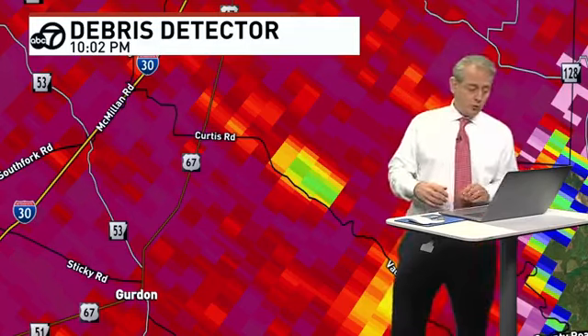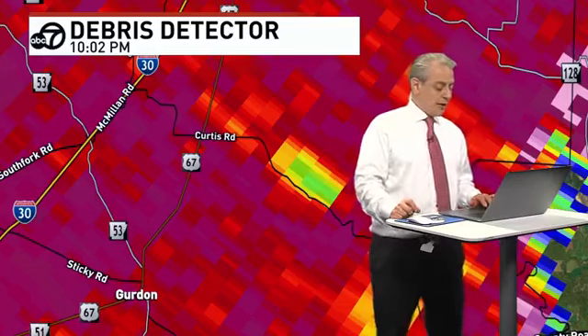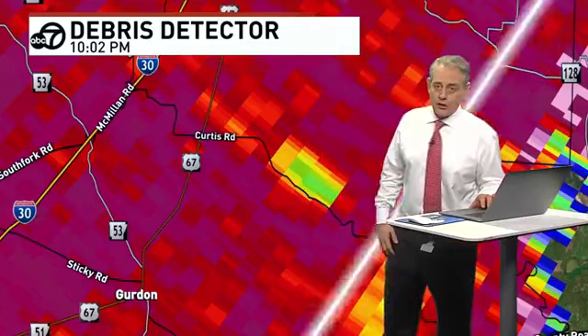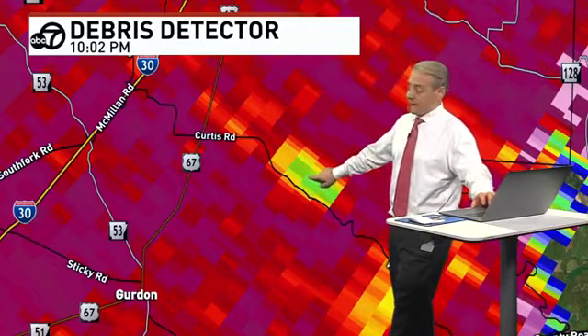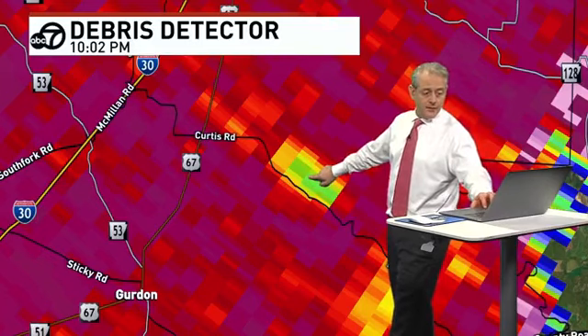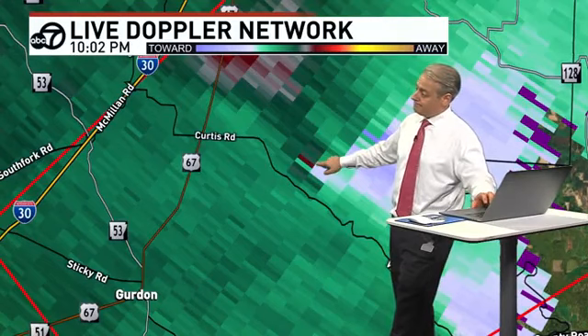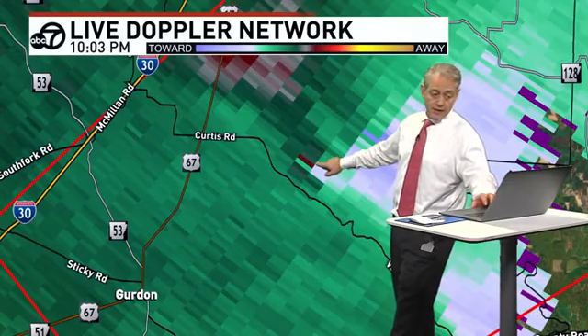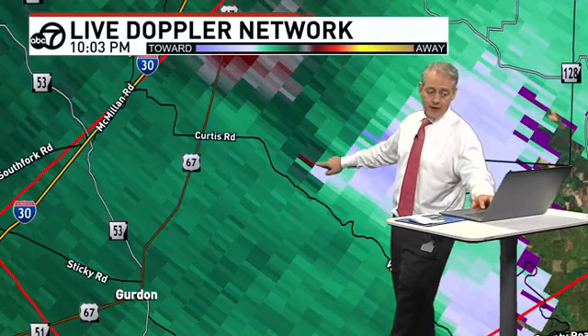That could be a confirmed tornado. Let's see what the Weather Service is going to do if they upgrade that to a confirmed tornado. Right now it is just a run-of-the-mill tornado warning, but that could get upgraded because there may be some debris. I put my finger on that, and when I switch over to velocities, that's pretty close to where there's rotation on the radar. Just north of Curtis Road, northeast of Gurdon — there's the potential for a tornado. If we're seeing debris that far away, it could be a pretty significant tornado.